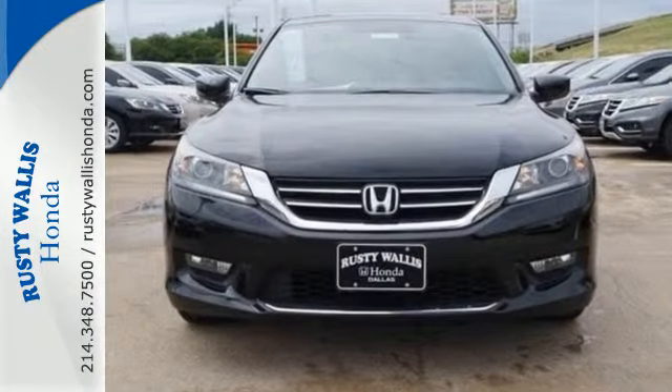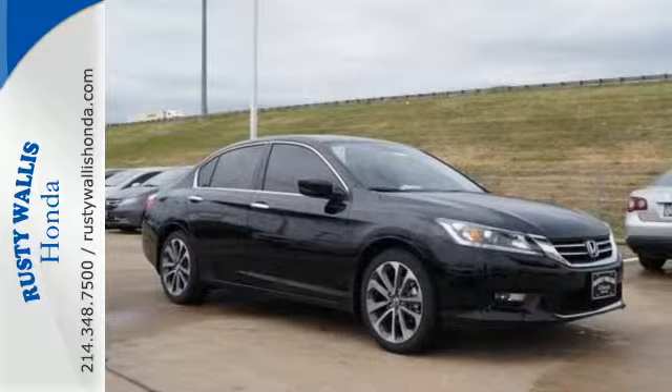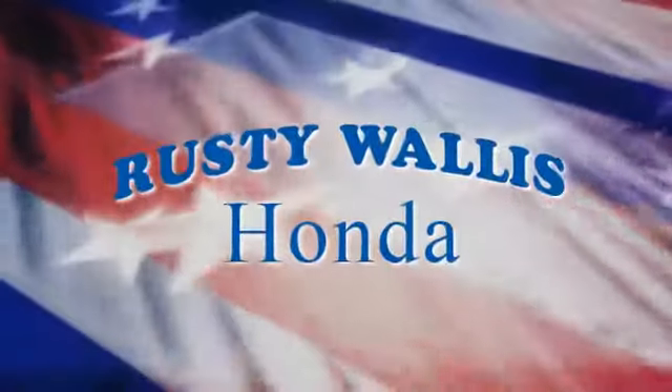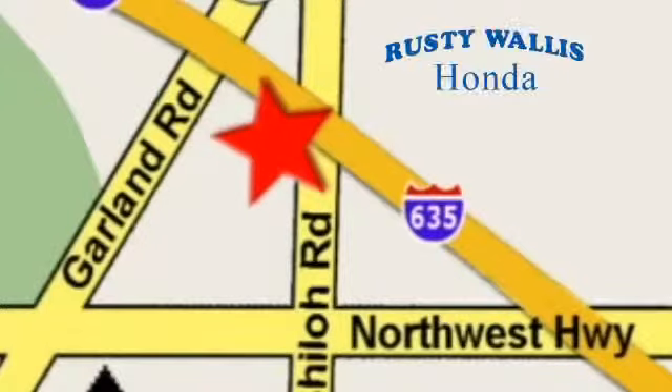Year after year, the Accord is showered with awards and praise. Come see why today at Rusty Wallace Honda, where our primary goal is to satisfy our customers. Stop in today — we're easy to find just off I-635 at Shiloh Road.